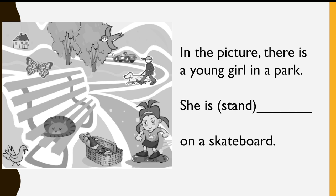In the picture, there is a young girl in a park. She is... Hmm, the word is stand. Remember, we have to add -ing. Standing. Standing. Standing on a skateboard.